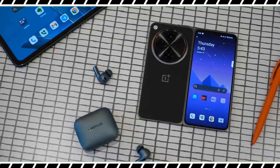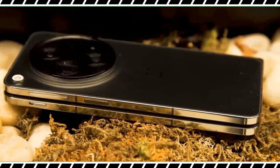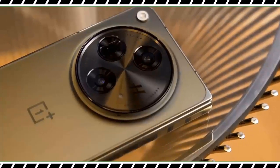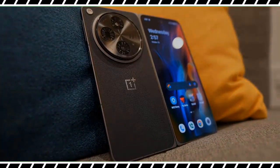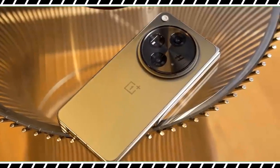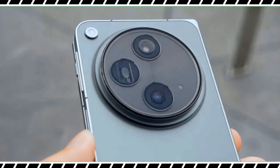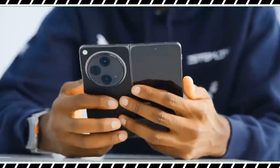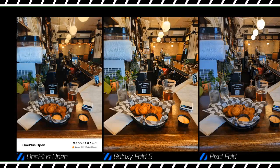Ever since OnePlus partnered with Hasselblad to upgrade its cameras, the modules on the backs of its phones have gotten bigger and bigger. The Open's huge camera bump holds a large 1/1.43-inch 64-megapixel Sony LYT-T808 sensor with a new pixel architecture designed to increase the amount of light it can capture for better night-time photos. OnePlus claims it delivers the best image quality of any foldable available today. While I wouldn't go quite that far, its peaks are relatively close to what you can capture with a Pixel Fold. Photos are sharp and detailed, though OnePlus's low-light processing isn't quite as good as Google's Night Sight. Compared to the Z Fold 5, the Open often had better dynamic range and less exaggerated sharpening.